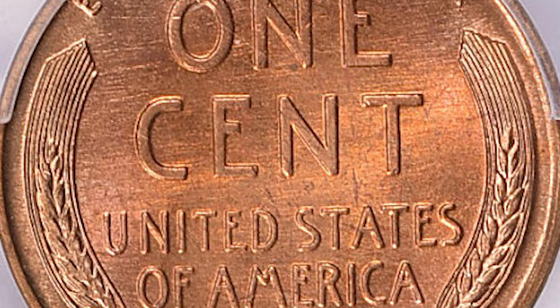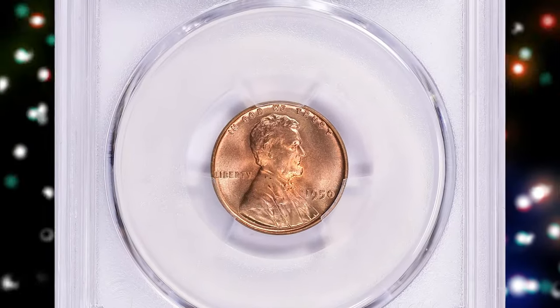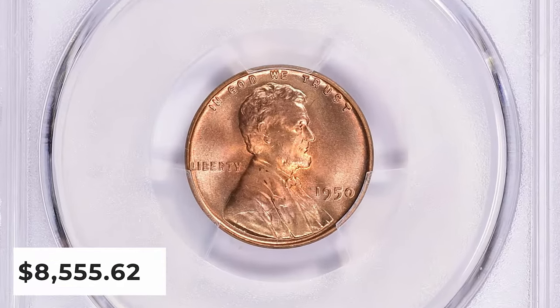There are no varieties of note, though a few cut die breaks are known. This phenomenon is typically classified as a mint error rather than a variety, despite the fact that it's a repairing feature. It sold for $8,555.62 with buyer's fee.